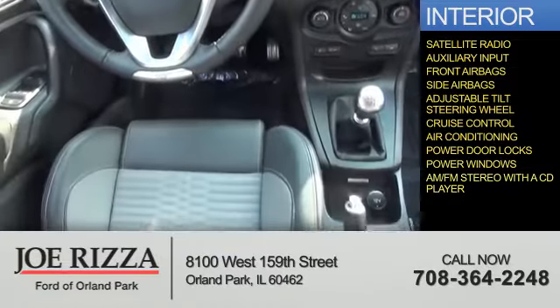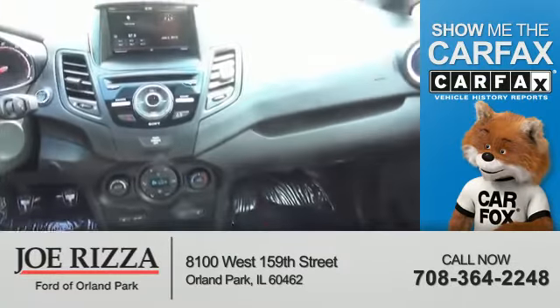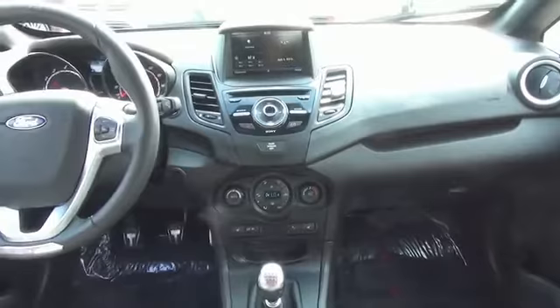And AM FM stereo with a CD player. Rest easy knowing this vehicle comes with a Carfax Vehicle History Report from Carfax, the most trusted provider of vehicle history information. Let us put you in the driver's seat today. Call or click to contact us.